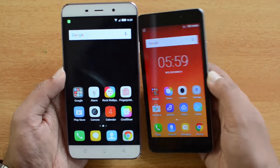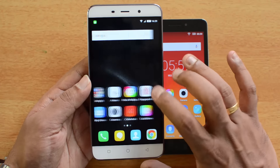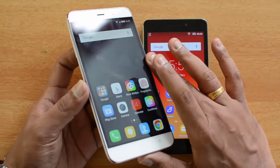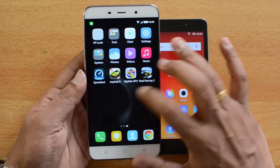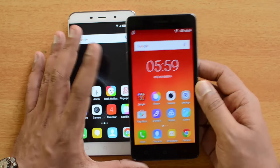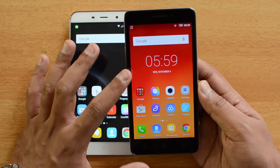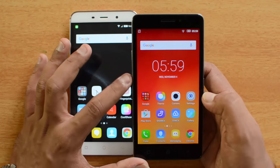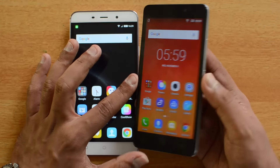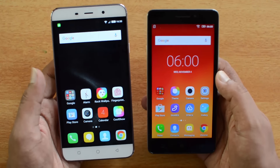Moving on to the display — both devices have HD displays with similar pixel density. The Coolpad Note 3 has a 5.5-inch display while the Lenovo YP1M has a 5-inch display. The Coolpad Note 3's display is vibrant and colorful, but outdoor visibility is not great; touch response and viewing angles are decent. The YP1M's smaller screen means a higher pixels-per-inch count, making it noticeably sharper, more colorful, and more vivid. In the display category, the Lenovo YP1M has a slight edge over the Coolpad Note 3.